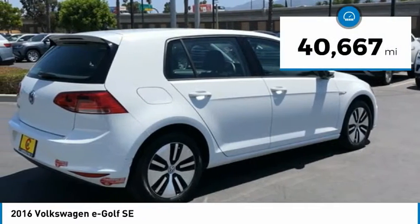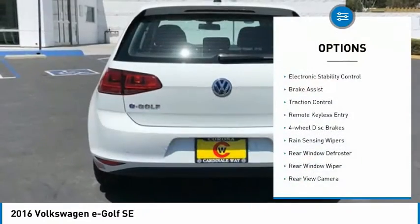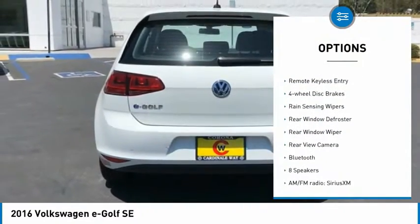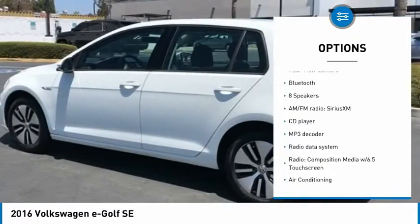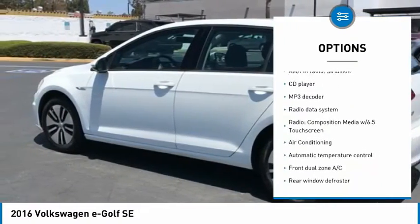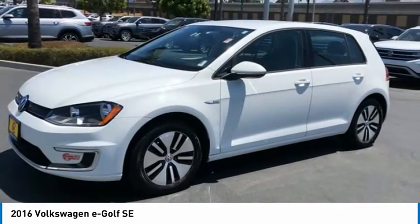This vehicle has less than 45,000 miles. Here are some of this vehicle's great options: electronic stability control, brake assist, traction control, remote keyless entry, four-wheel disc brakes, rain-sensing wipers, rear window defroster, rear window wiper, rear view camera, and Bluetooth.